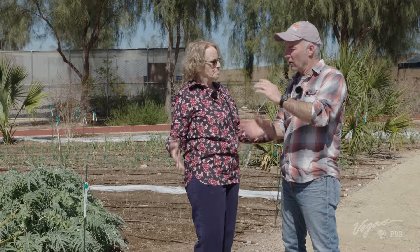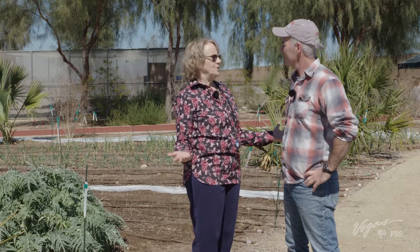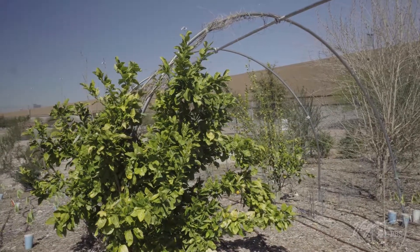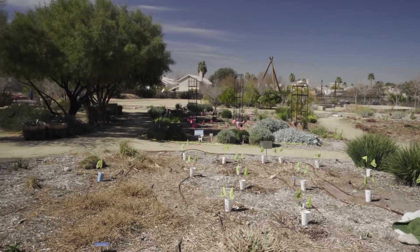We don't use pesticides here. We try very hard to use what are called cultural practices — keeping plants from experiencing drought stress by amending the soil and putting mulch down. When it comes to natural alternatives, soap and water works. I want to be able to feel comfortable if my children or grandchildren were eating this.